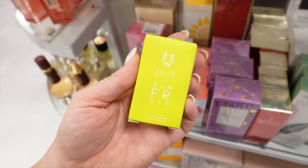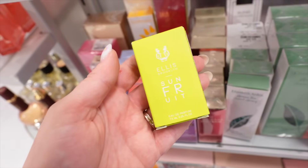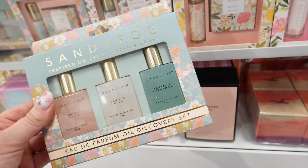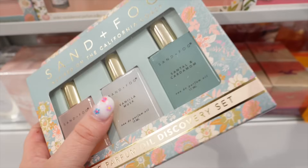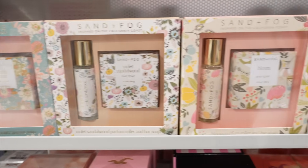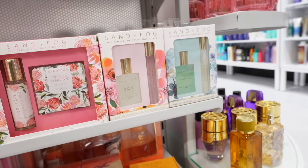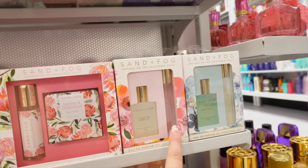That little Sun Fruit one was $9.99. They also had some fun sets from the brand Sand and Fog — I really like their perfume oils. I found a little oil set with Amber Bloom, Vanilla Musk, and Sandalwood and Cardamom. They also had other sets that come with soaps and a little perfume rollerball in a variety of different scents. This brand seems to be pretty popular lately.